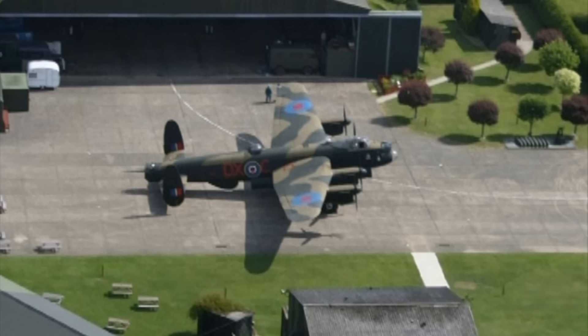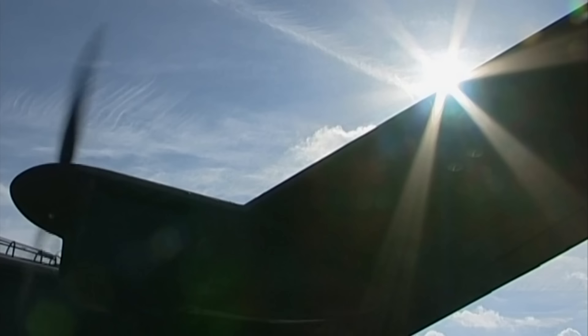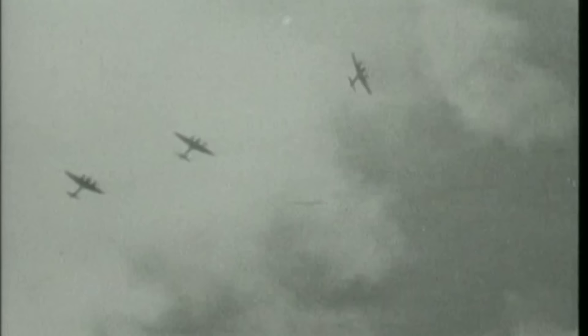Although this particular model wasn't needed for military service in the end, the Lancaster bomber was the name on every schoolboy's lips during the war. At the beginning of the conflicts, however, no machine even came close to the capabilities of the Lancaster and, in truth, the RAF's Bomber Command was severely underprepared.